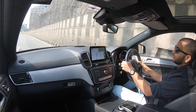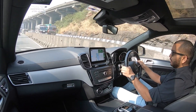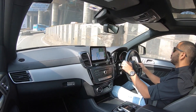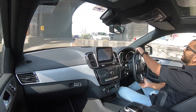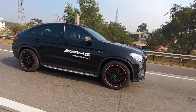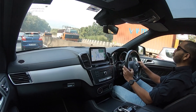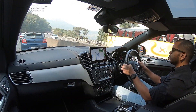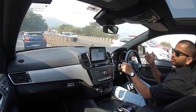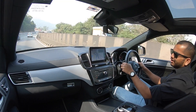Fuel consumption ki agar baat karein — of course jo log is gaadi ko kharidenge woh care nahi karte, but some viewers might be curious. Agar aap is gaadi ko city mein chalao, aapko milega lag bhag 6 se saadhe 6 kmpl ka mileage. Three-liter V6 motor hai — kya expect kar rahe the aap? It is not going to deliver high fuel efficiency. Lekin jab aap isse highway pe chalao, mileage close to 10 km per liter hoga, which is quite respectable. At speeds of 90 to 100 km/h on the highway, that figure is quite acceptable.